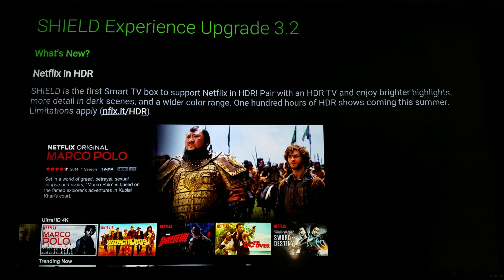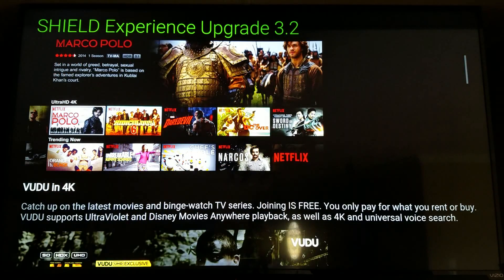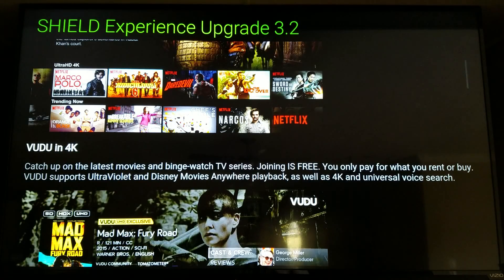The first feature is Netflix in HDR. Basically, for anyone lucky enough to have one of the few TVs that support HDR right now, you're supposed to be getting the most amazing, rich color you've ever seen. Netflix is one of the first streaming sources to support HDR, so that's a kind of future-forward update — not really a major one for most people yet.